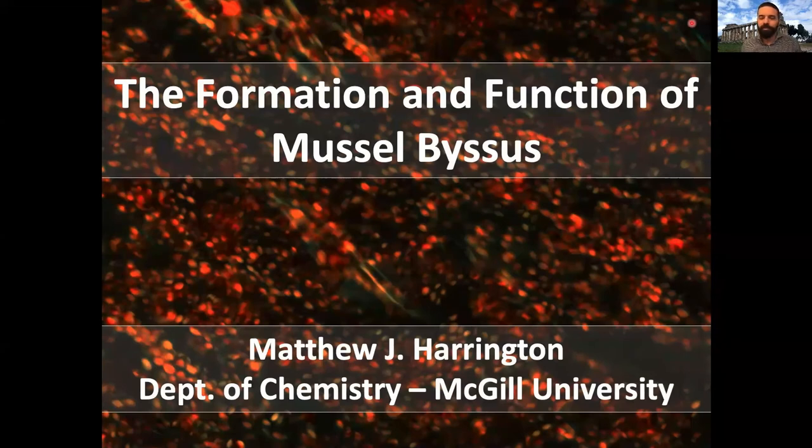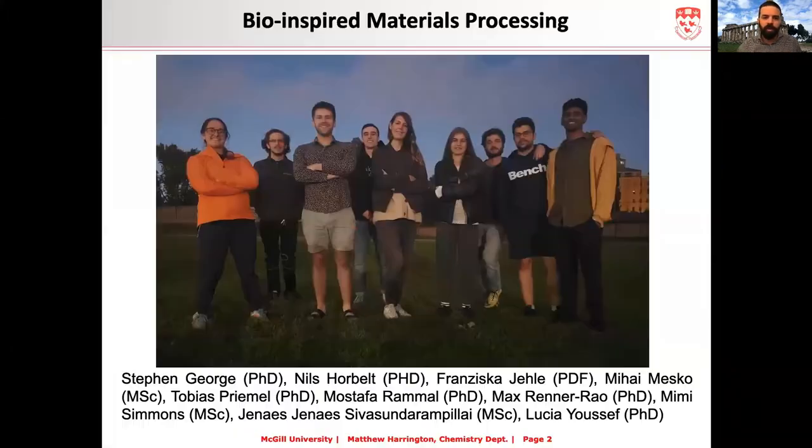Thank you for the invitation to share my research at the 4th Forum on Ecological and Economic Impacts of Invasive Species. My name is Professor Matthew Harrington from McGill University in Montreal, Canada. Today I'm going to tell you about the mussel byssus and how it relates to the ability of mussels to attach onto surfaces and contribute as a major biofouler across many species. I want to acknowledge the group of young researchers who have done all the work you're about to see.